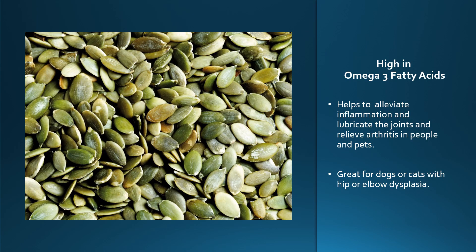Pumpkin seeds are high in omega-3 fatty acids, which help relieve inflammation. They lubricate the joints to help relieve arthritis in people and pets, and are also great for dogs and cats who have hip or elbow dysplasia.